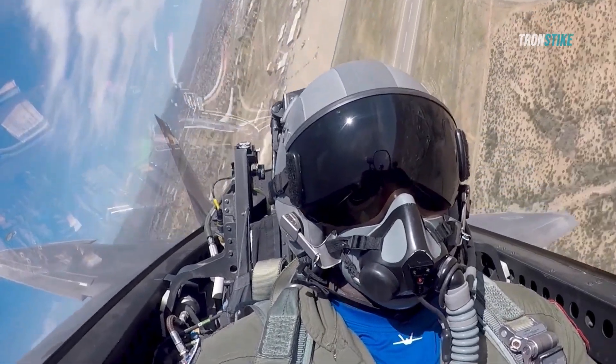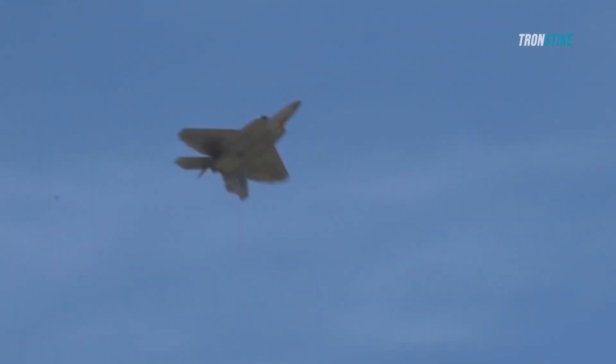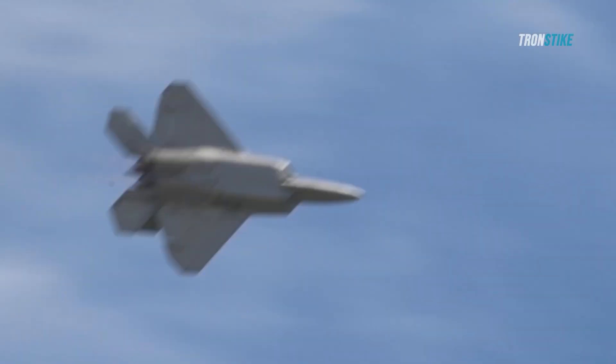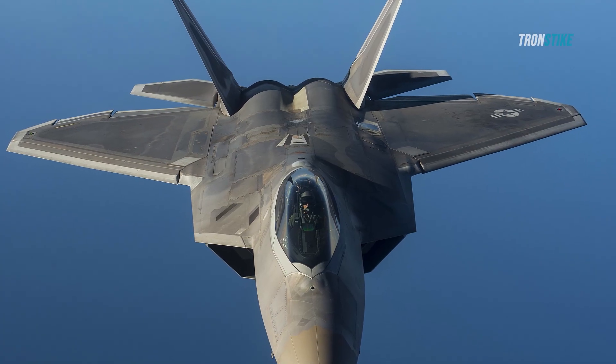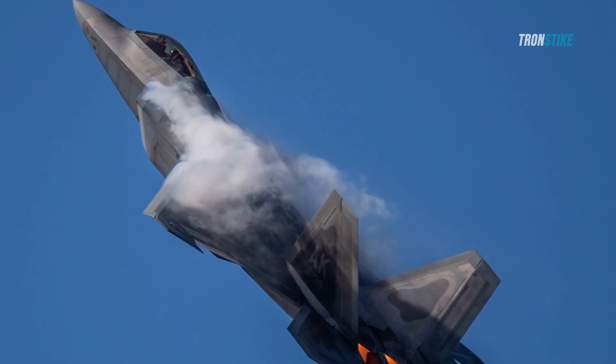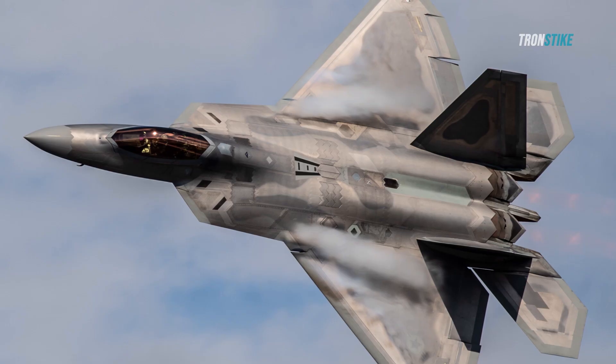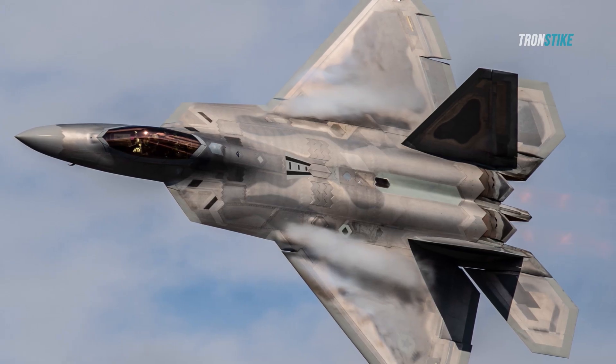Supercruise is the ability to fly faster than the speed of sound without using afterburners, which are fuel-guzzling devices that boost the engine's thrust but also create a large heat signature that can be detected by infrared sensors. The F-22 can supercruise at speeds of up to Mach 1.8, or about 1,400 miles per hour, which gives it a significant advantage over other fighters that have to use afterburners to reach such speeds.